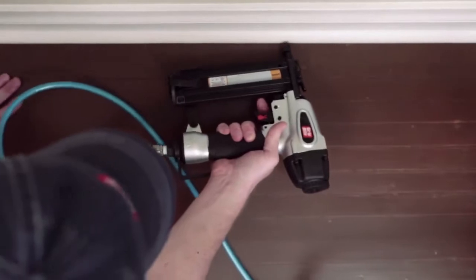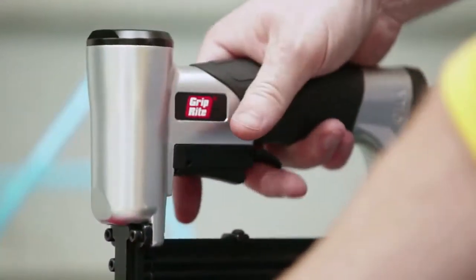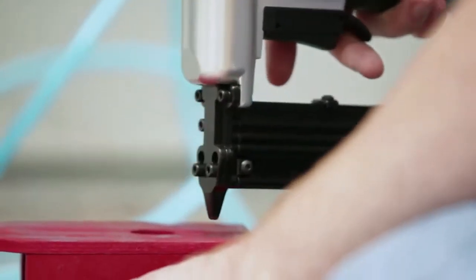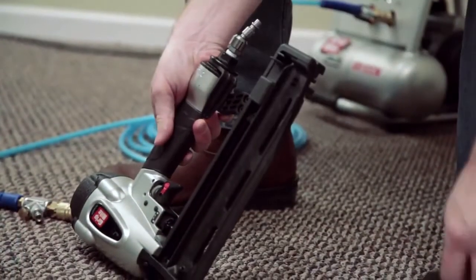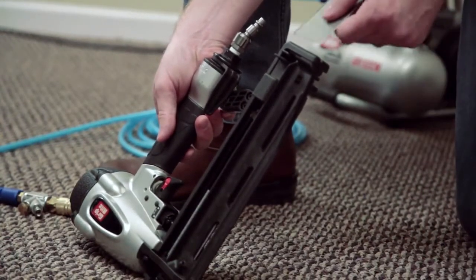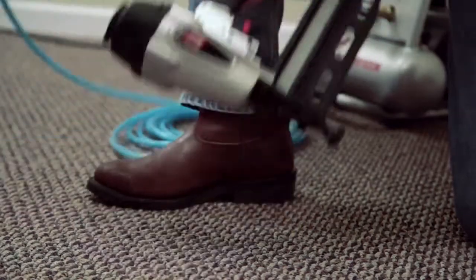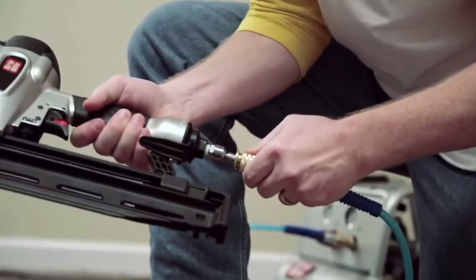Is finish and trim your specialty? Again, GripRight has you covered. From the compact 23-gauge micro pinner and 18-gauge brad nailer to the heavy-duty 15- and 16-gauge finish nailers, the durable trim, finish, and carpentry nailers are built to the highest standards and provide the power and reliability to take on any job you throw at them.